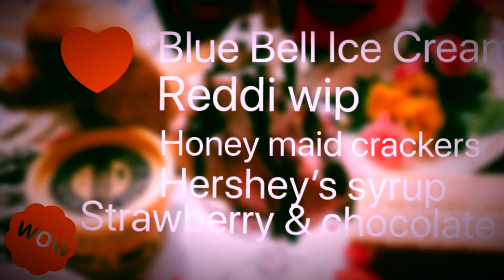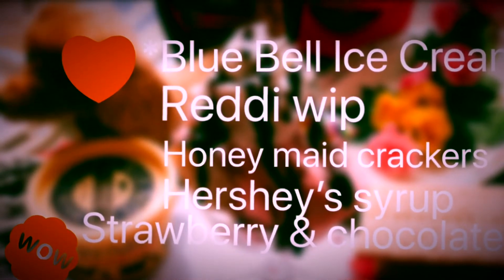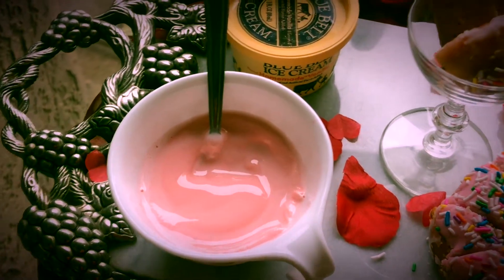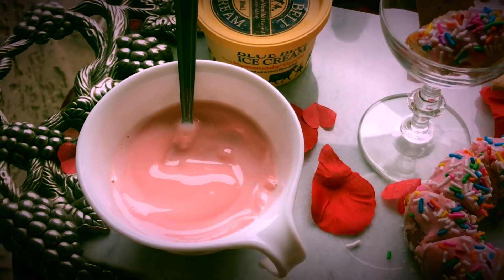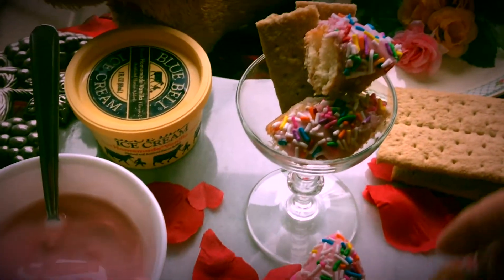We need the Blue Bell ice cream, Ready Whip, Honey Maid crackers, and Hershey's chocolate syrup. We start with the wonderful ice cream with a little bit of Hershey's strawberry, and slice that doughnut into little pieces.